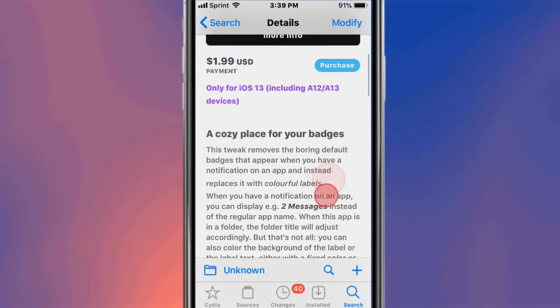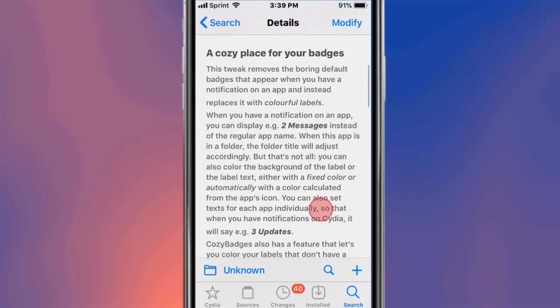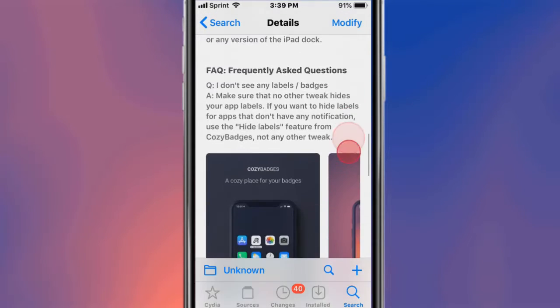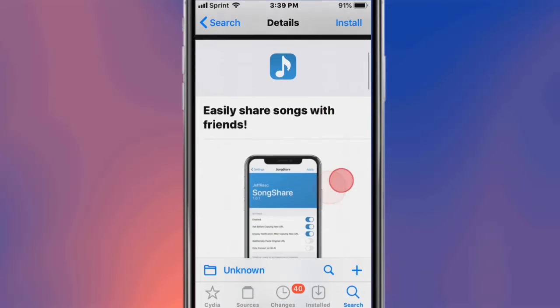The next tweak is called Cozy Badges — it's a cozy place for your badges. It moves the boring default badges, so when you have a notification on an app, instead of the standard placement it shows a colorful label. Pretty cool! The next tweak is called Song Share, and you can easily share songs with your friends.